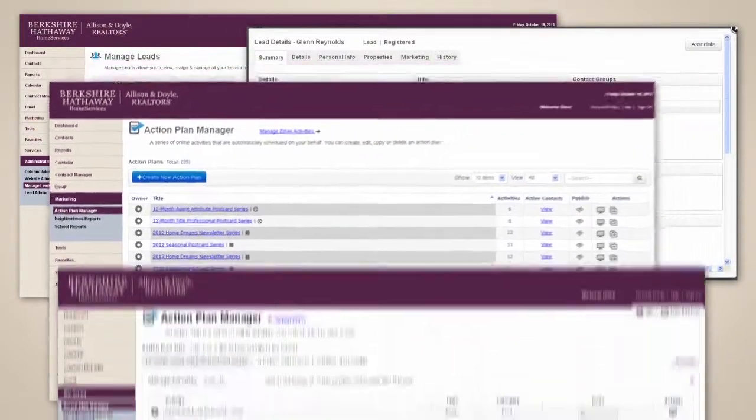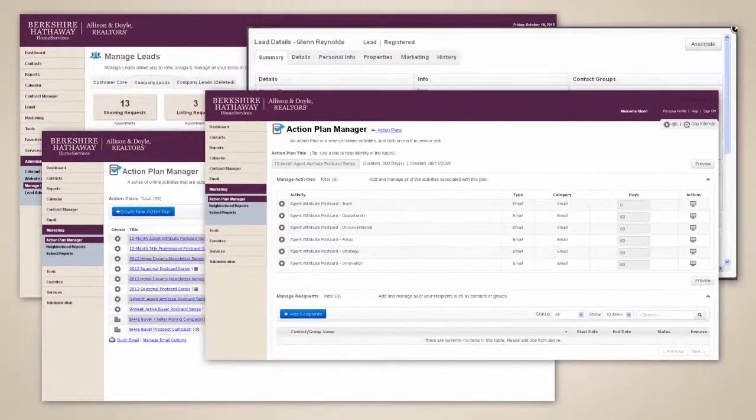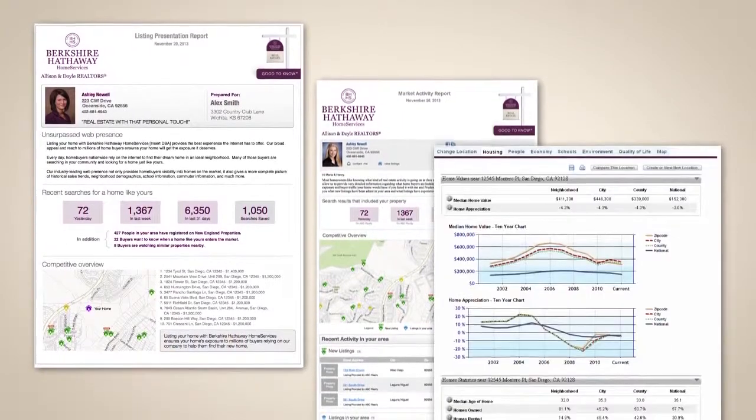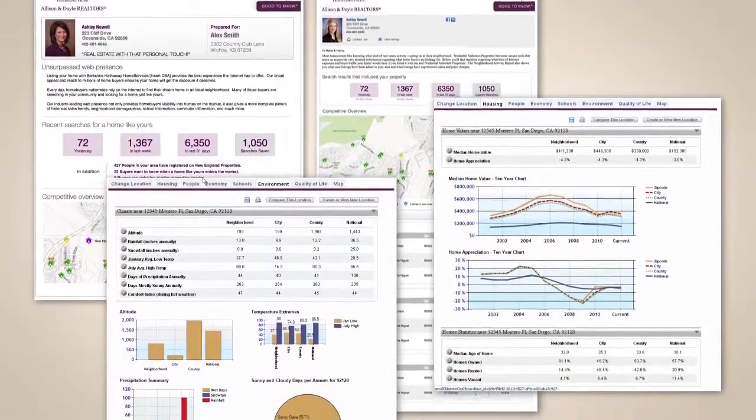Lead routing, contact management, lead incubation, and nurturing — each offers the flexibility and options that best support you in your marketing efforts. When combined with the all-new lead resource that offers enhanced functionality and detail, it establishes you as an industry leader in your market.